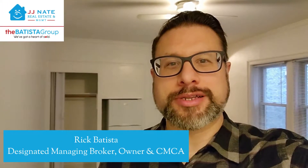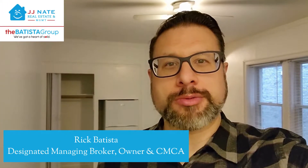Hi, this is Rick Batista with the Batista Group of JJ Nate Real Estate and Management here in the Lincoln Park DePaul neighborhood to show you our new rental listing. It's a nice little studio right across from the DePaul campus. Let me turn the camera on and take you a tour.